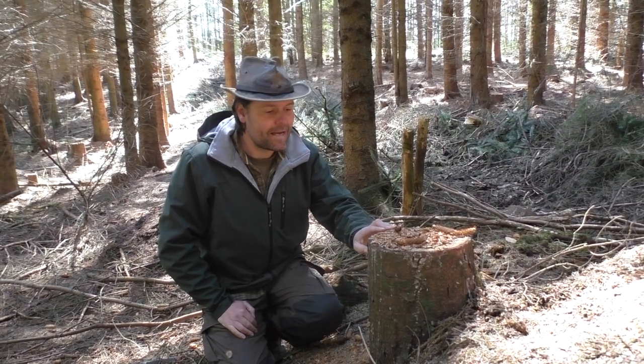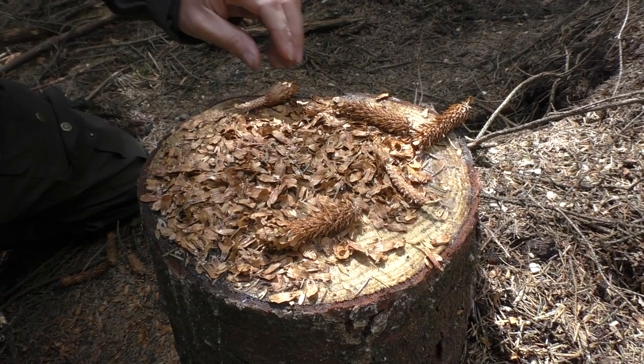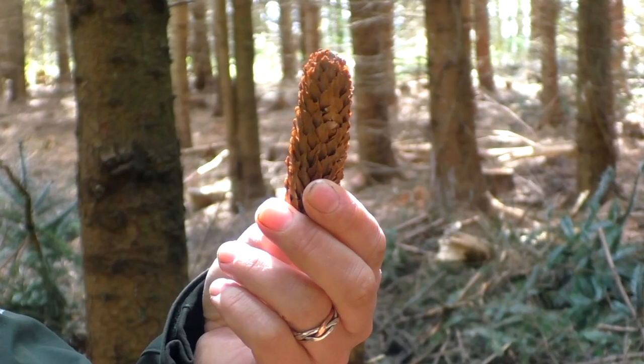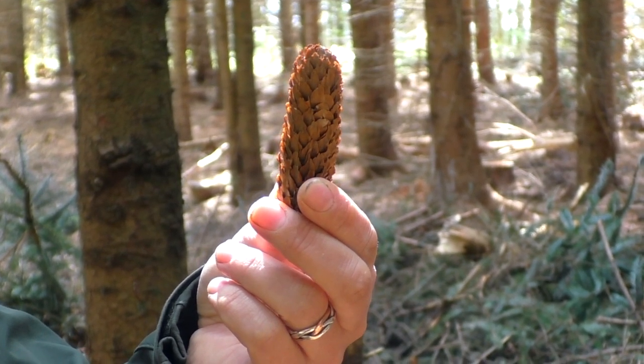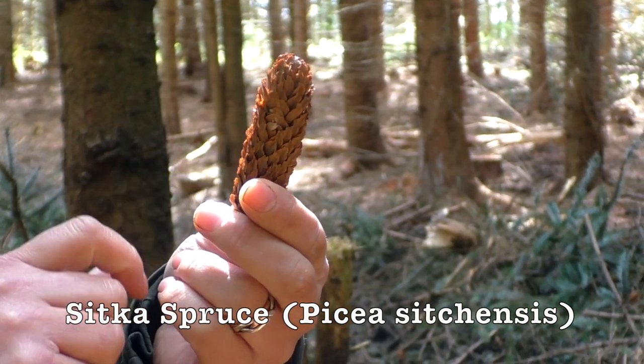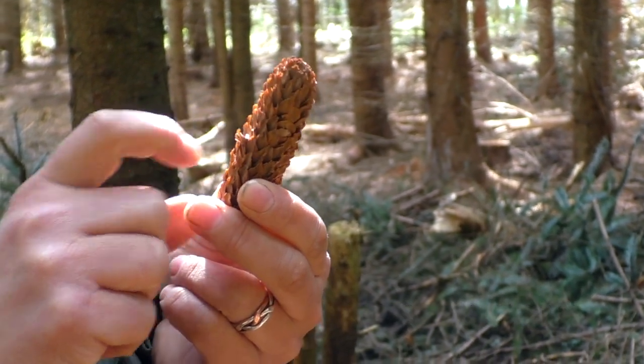Let's take a look at what we found here on this sawn stump. Something has had a really good feast here and eaten up the seeds from these cones. I'm pretty sure that these cones belong to the Sitka spruce. Norway spruce cones are longer than this and a little bit tougher — these are a bit more flaky and soft to the feel.